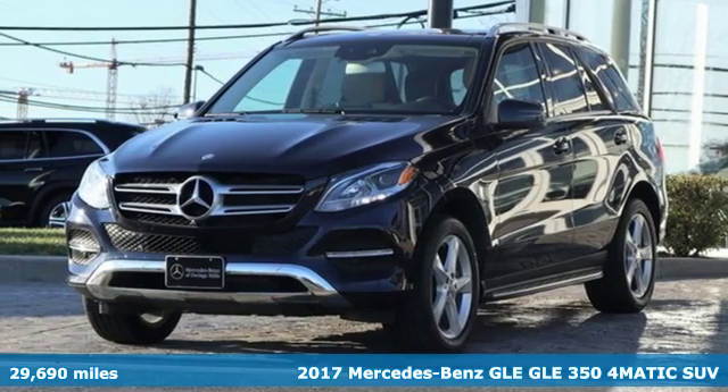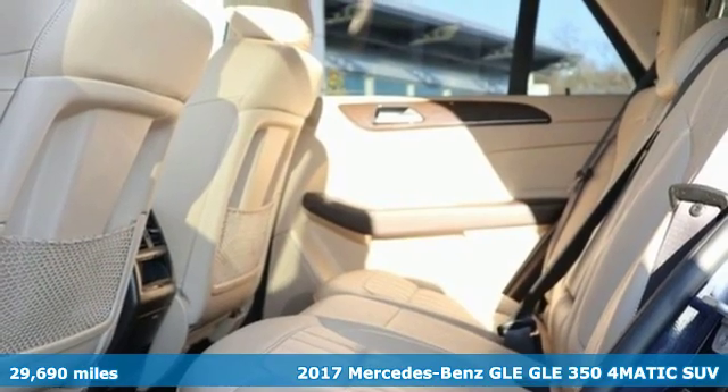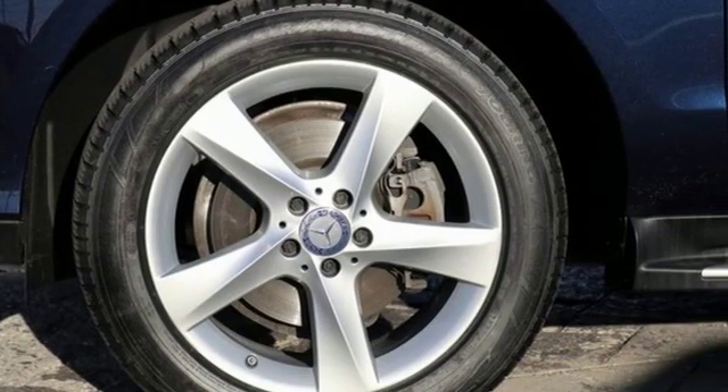It's a 2017 Mercedes-Benz GLE — the dictionary definition of a premium SUV. In it, you'll get lasting luxury and constant capability.